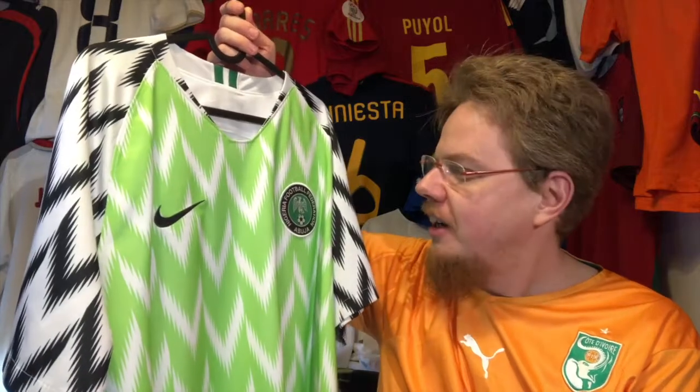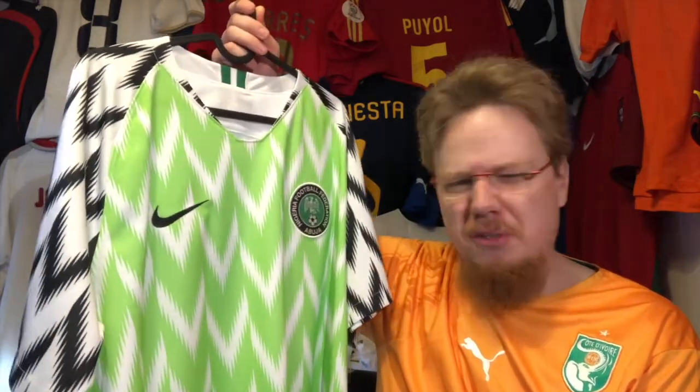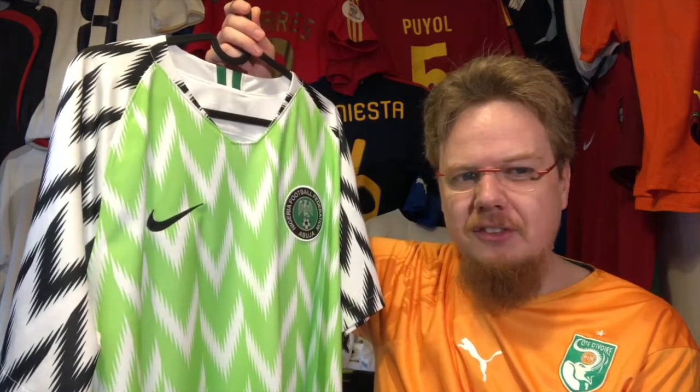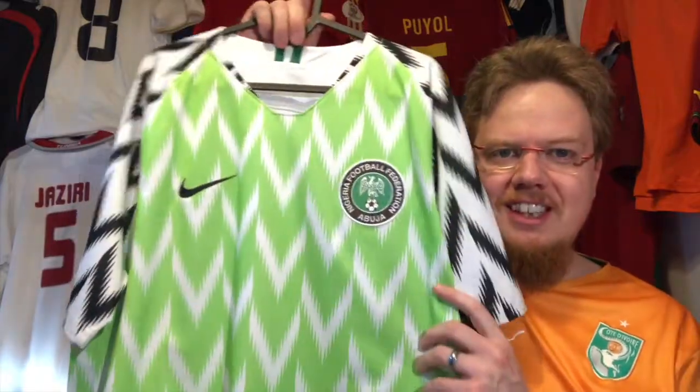It's the same gorgeous jersey, and surprisingly — as you saw in the packing video I made — I got it relatively cheap, I think for about 60 euros or something like that. Quite happy with that.